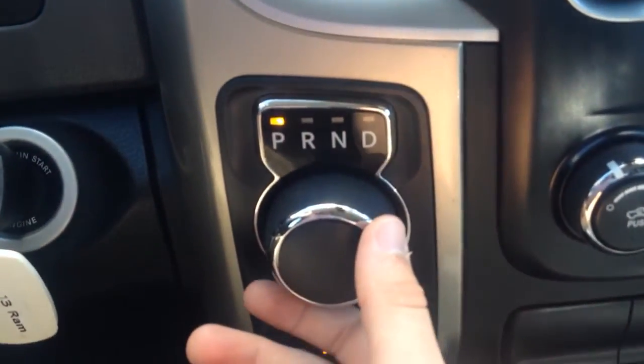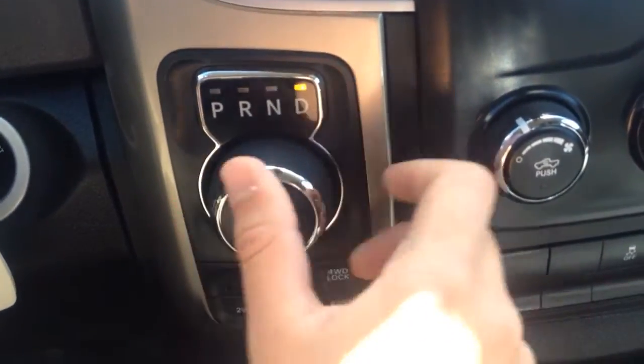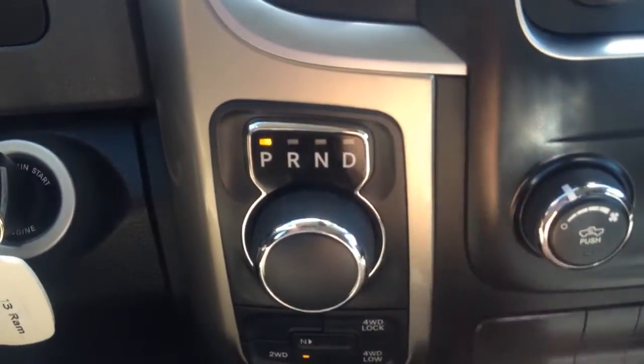Cruise control settings over here. This Ram comes with the dial shifter that the newer Rams are coming with. You just put your foot on the brake and dial if you want to go to drive, neutral, reverse, or back in park.